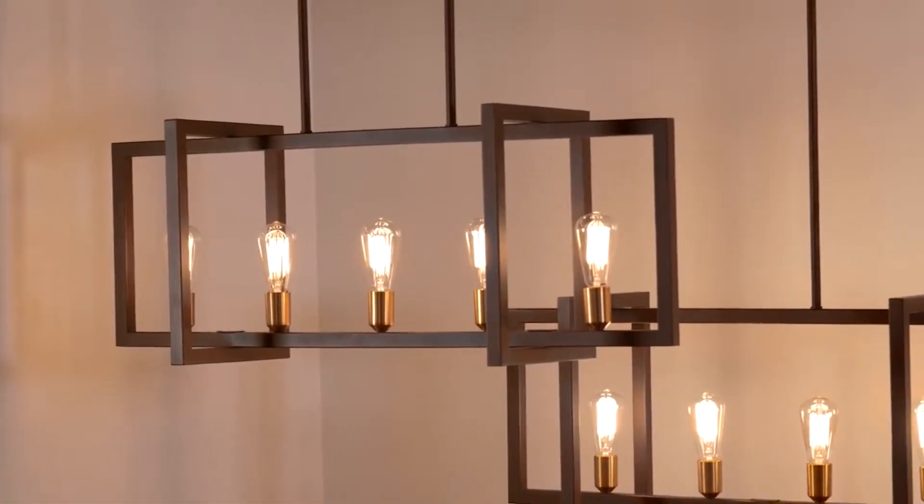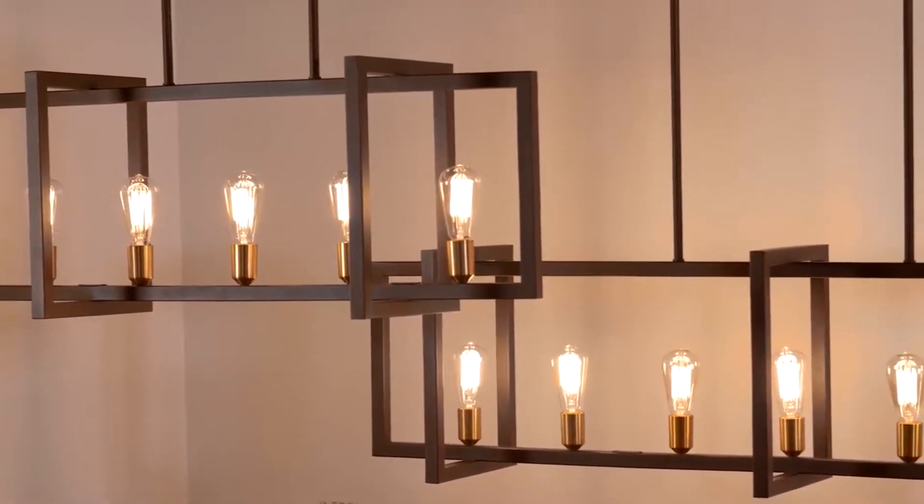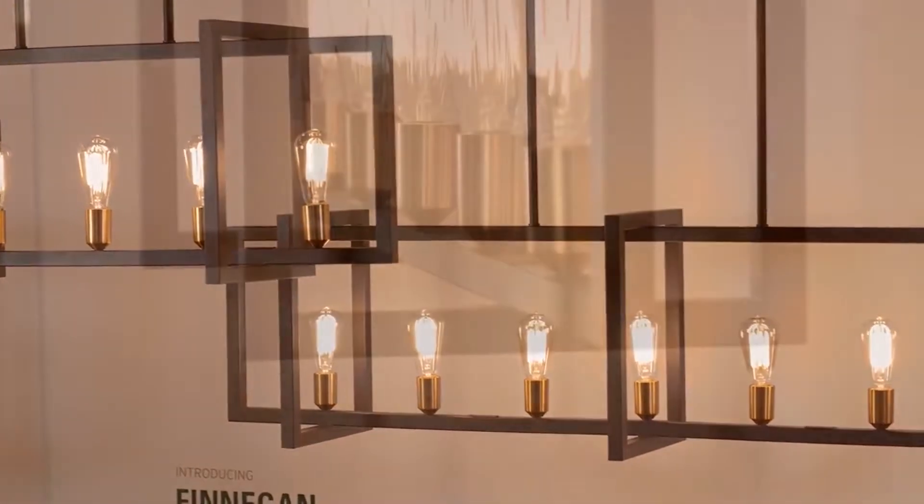Inspired by classic lanterns, the clean geometric silhouette of the Transitional Finnegan Collection by Feiss features exquisite metalwork and marries two contrasting finishes.